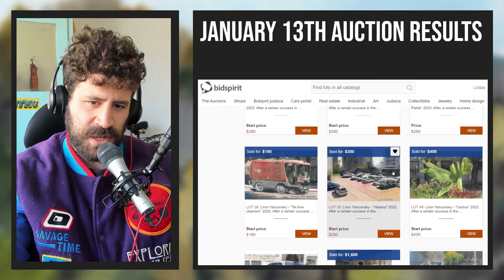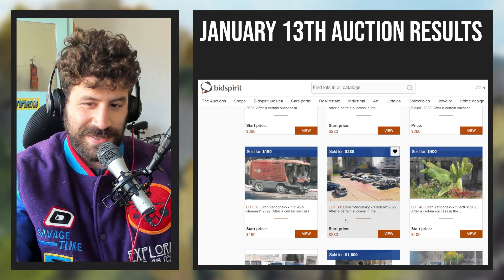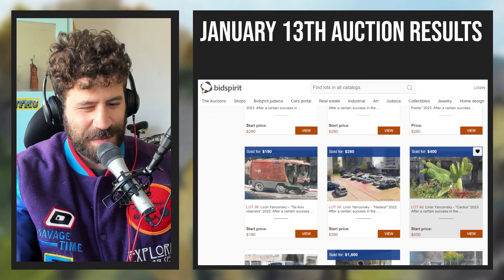Same story for 'Hedera,' a picture I took from a friend's balcony. Both 'Tel Aviv Cleaners' and 'Hedera' are part of my 100 Cars challenge. I thought 'Hedera' would end higher, but it just hit the start price — that's fine.